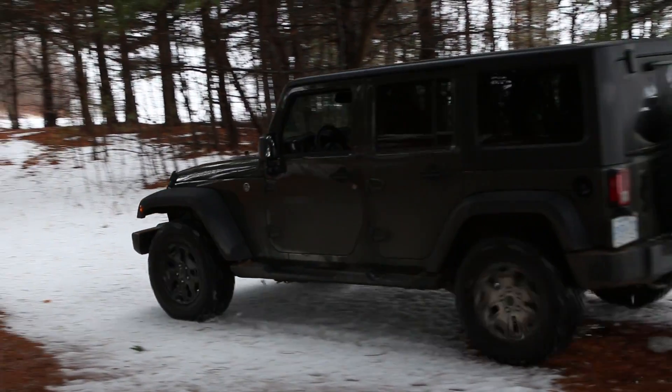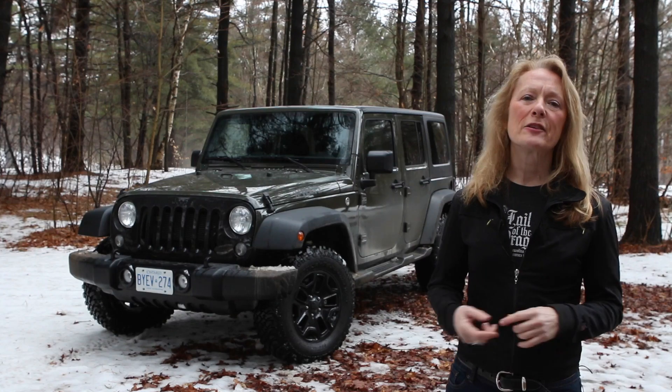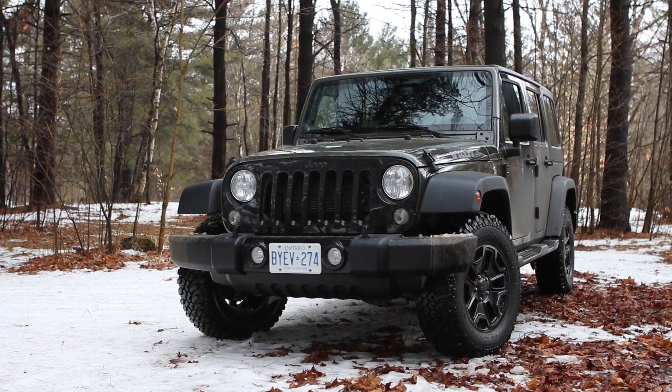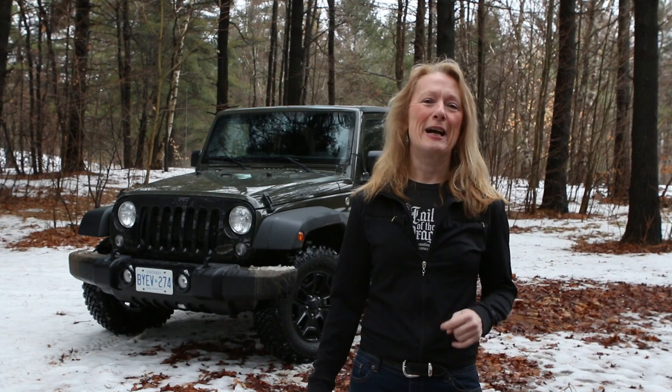For that, you don't even get a backup camera, navigation, or heated seats. But what you do get is a vehicle that's virtually unstoppable off-road. The Jeep Wrangler is not designed for the nine-to-five commute, unless your commute entails getting here. For driving.ca, I'm Leslie Wimbush.